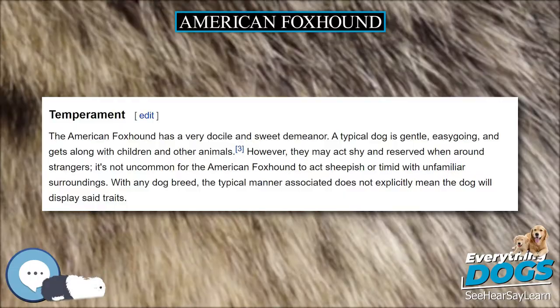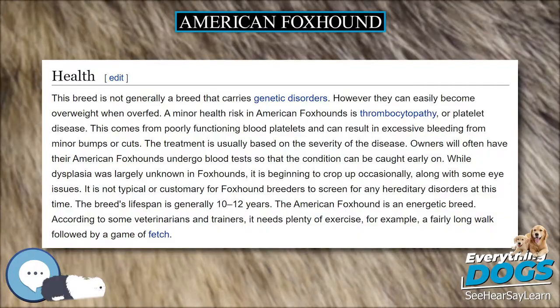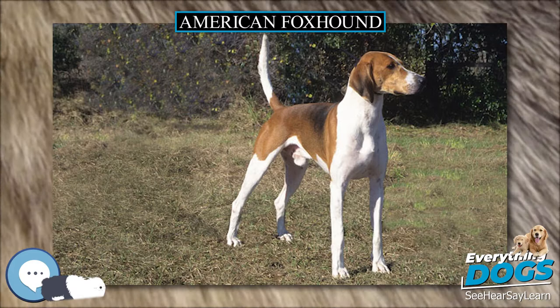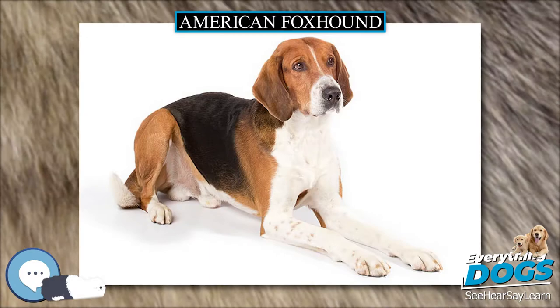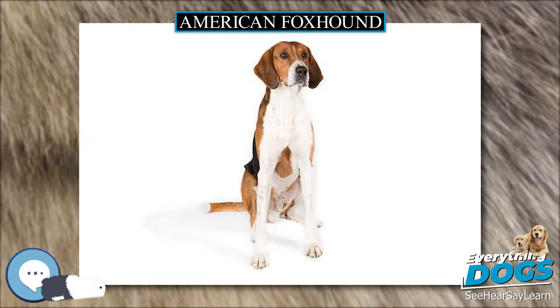While standards call for the American Foxhound to be about 21–25 inches (53–64 cm) tall to the withers, and weigh anywhere between 55–71 pounds (25–32 kg), many of them are larger in structure, especially the show strains, with males standing 26–29 inches (66–74 cm) and females 25–28 inches (64–71 cm), and smaller in weight, typically between 45–65 pounds (20–29 kg).